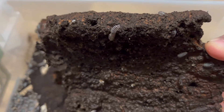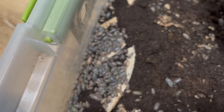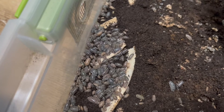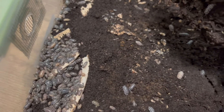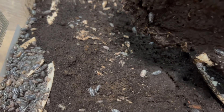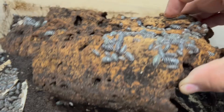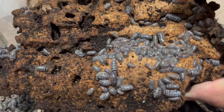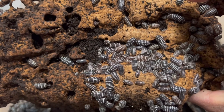I love these guys. If you ever want to collect them, all you're going to need is a bin, some soil, and some dead organic matter. Why dead organic matter? Well, that's their food. They are decomposers, meaning they break down dead organic material such as leaves and other dead animals.